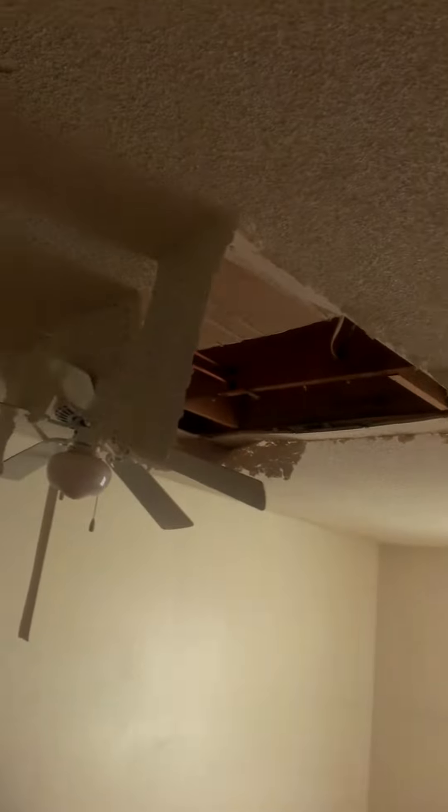Kitchen pretty much needs just about everything in here — countertops, and they might be able to save some cabinets. There's part of the water damage coming down the wall, and here's more of the water damage from up above. Also seeing some water damage in the ceiling here.